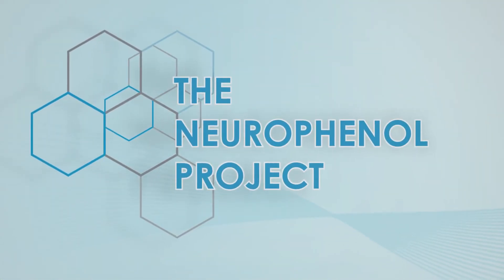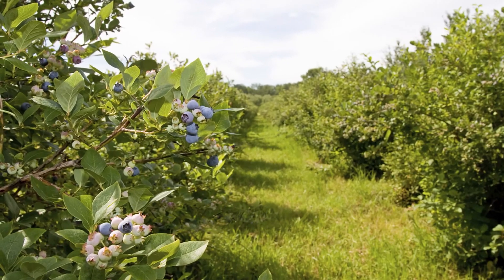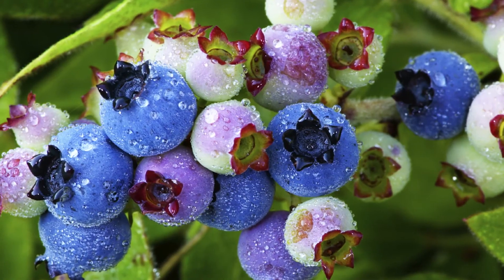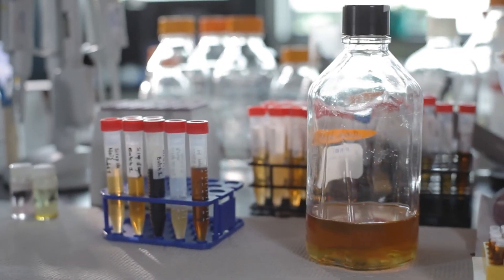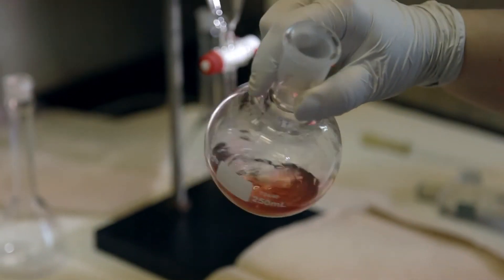The Neurophenol project is a large consortium of scientists from Canada and from France, including various industry partners as well as academic scientists. The goal of this project is to investigate the effect of small fruits on cognitive health. It's really been shown that there's a component in blueberries involved in this response, so we decided to identify which component is important and develop a mix that would improve cognitive function.